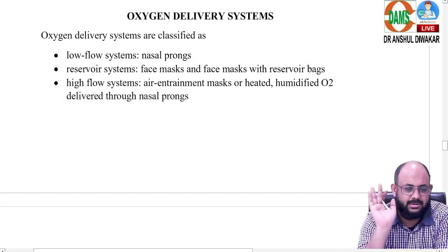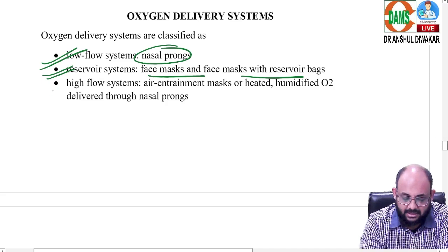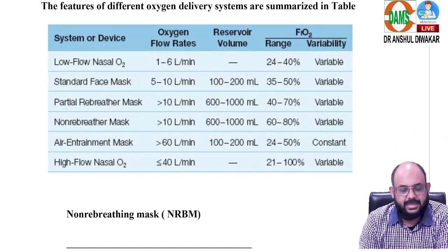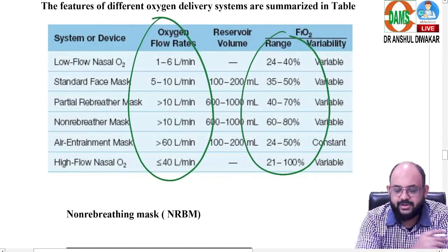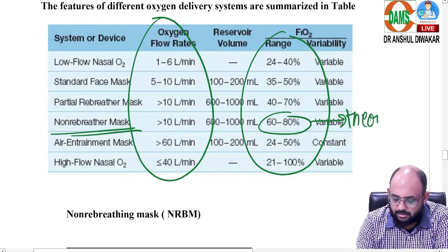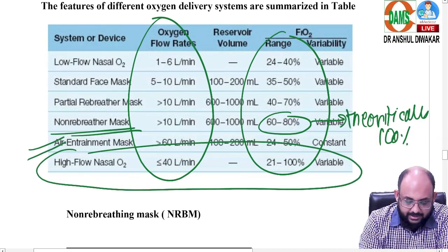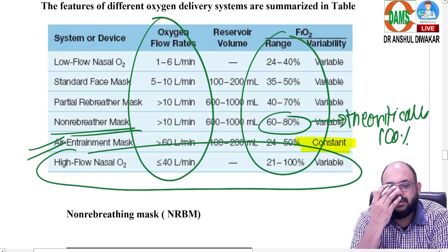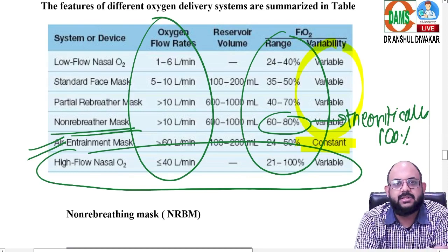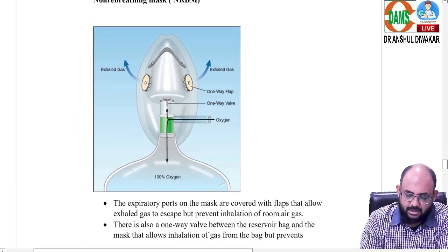In oxygen delivery devices, we have low-flow devices like nasal prongs, reservoir system devices like face mask and face mask with reservoir bags, and high-flow systems like air entrainment mask and HFNC. Non-rebreathing mask can deliver 60–80% FiO2 factually, but theoretically up to 100%. High-flow nasal cannula allows you to control everything. The air entrainment mask is a constant delivery device — the FiO2 delivered is not dependent on the patient's respiratory rate. All other devices are variable delivery devices because FiO2 changes with the patient's respiratory rate.